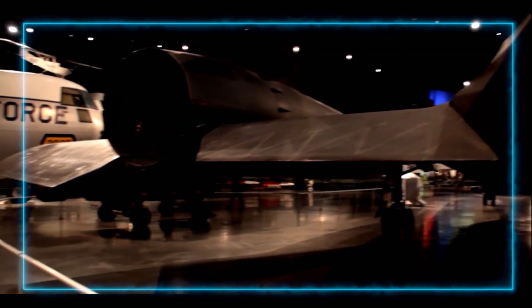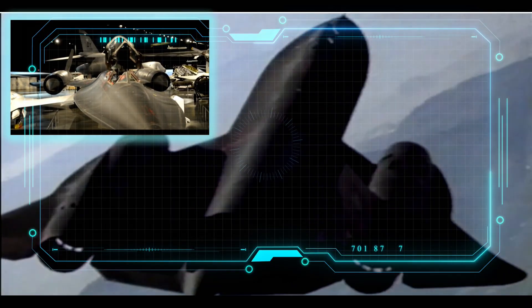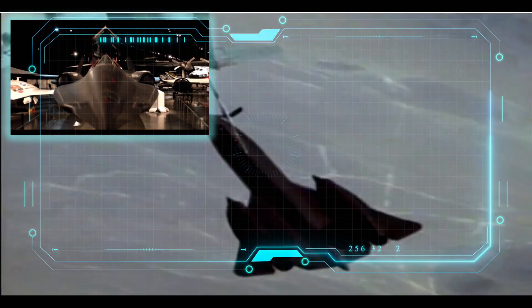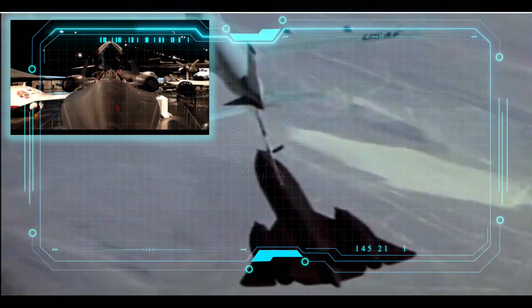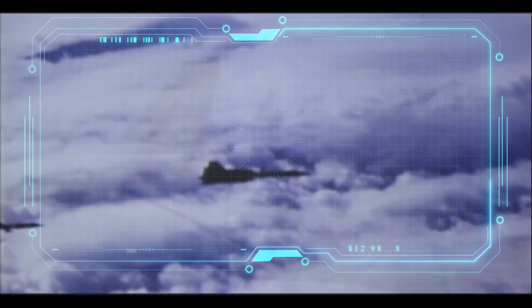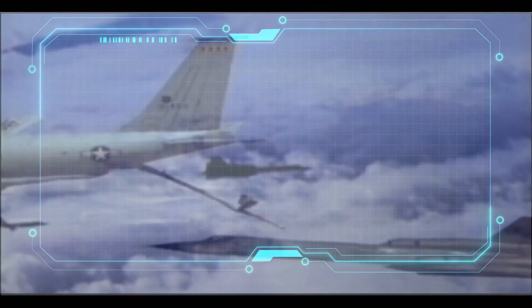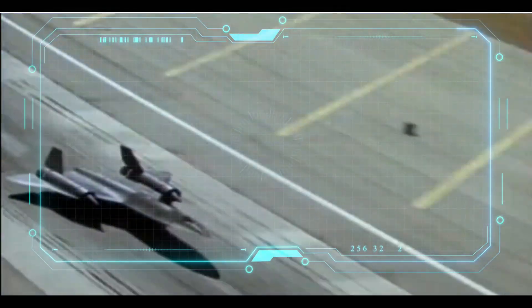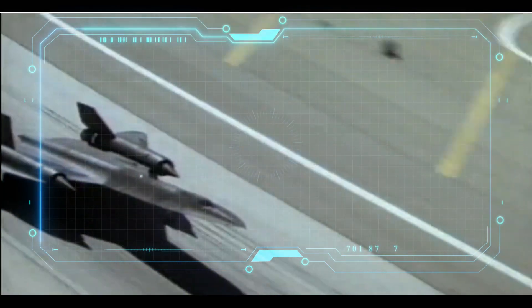So, what makes the SR-71 Blackbird truly extraordinary? It wasn't just the technology, the speed, or the daring pilots — it was the spirit of innovation. In the 1960s, this plane redefined what was possible in aviation, and it did it with a style and finesse that we're still in awe of today. The SR-71 Blackbird was, without a doubt, the aircraft that changed everything.